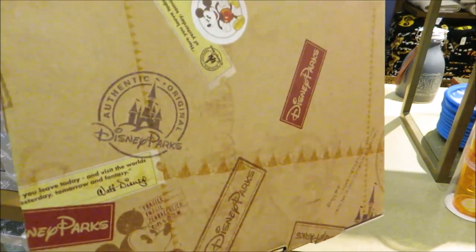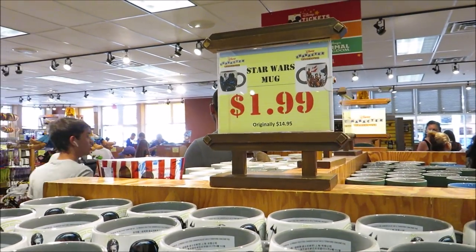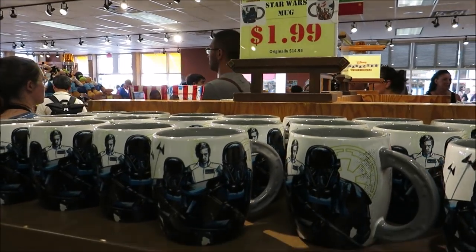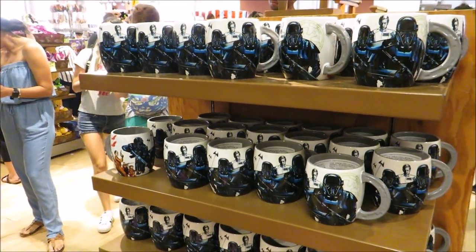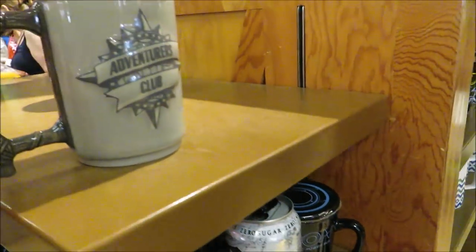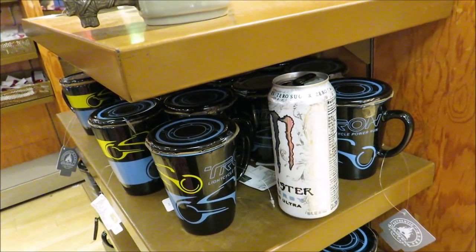Usually we jump over to the coffee mugs because it's a $5.99 deal, but not today — $1.99 Star Wars coffee mugs and they've got a whole bunch of them! They do have this Adventures Club one at $5.99. And there's a low-carb Monster Energy drink that somebody left — I'll pick that up for them, we have to do our part.